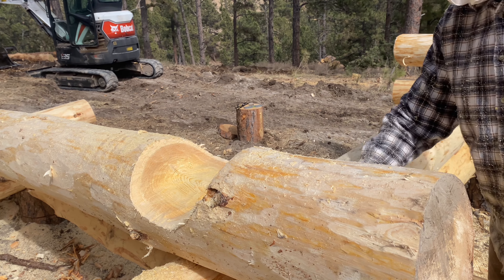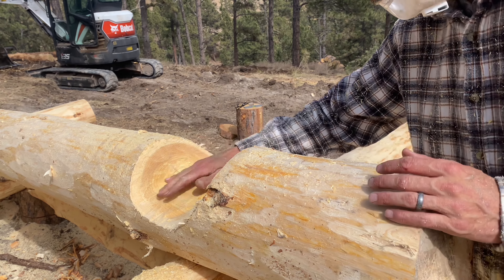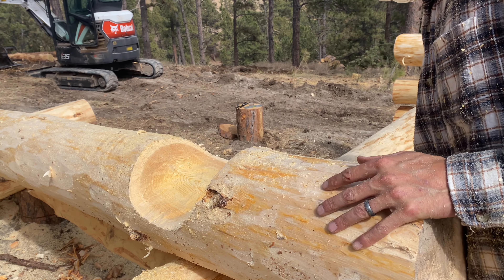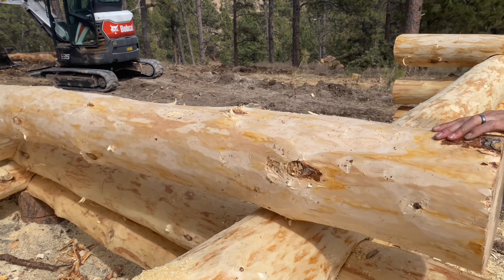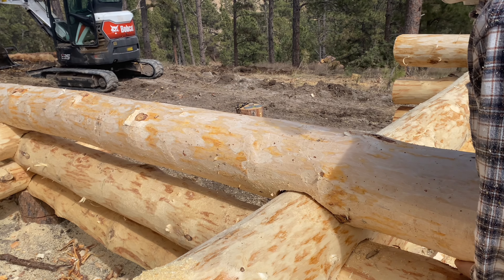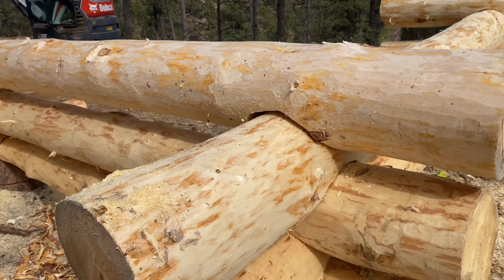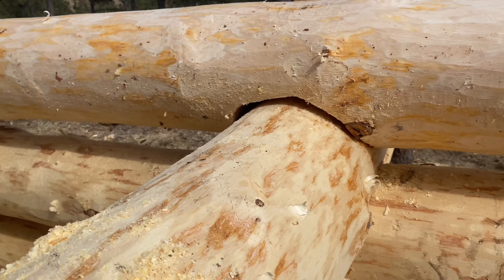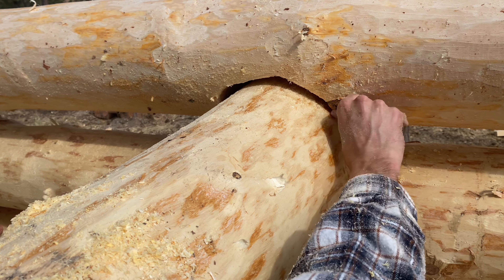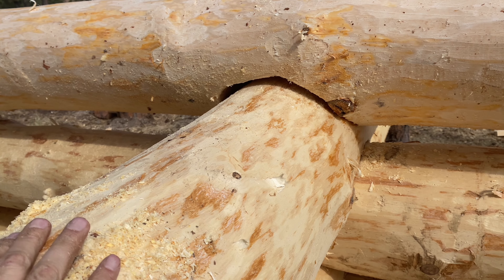Since I already did the other side, in a perfect world when we flip this over we only have to do it once and it fits. But the world's not perfect — that's why we have Easter. Look at that gap — I've just got to pick some more wood out from that knot and it might sink down where it should be.